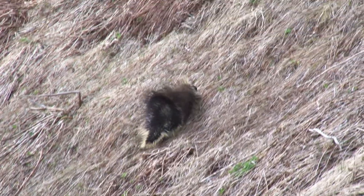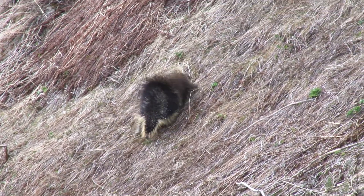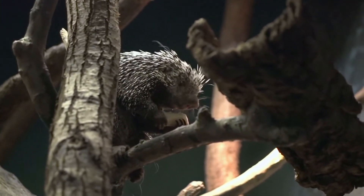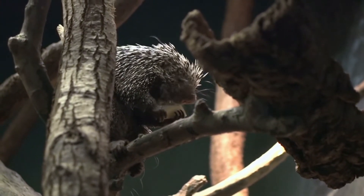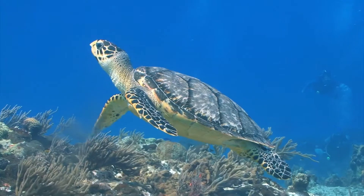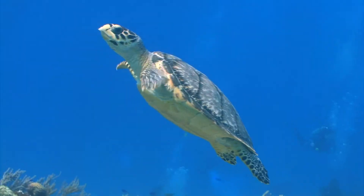Some animals have hard outer parts that act like armor. Porcupines, for example, have sharp quills. When they feel threatened, they can raise these quills to look bigger and scarier. If another animal comes too close, it may get pricked by these sharp quills, which usually scares them away.